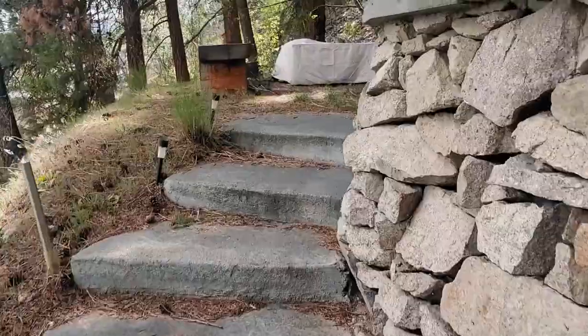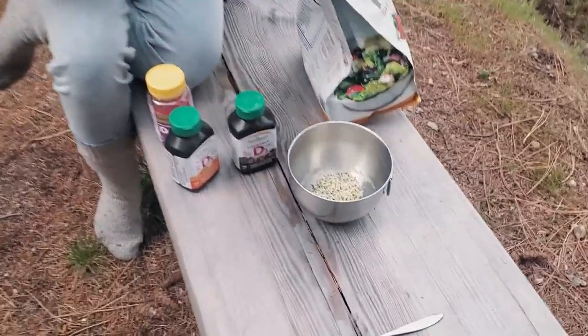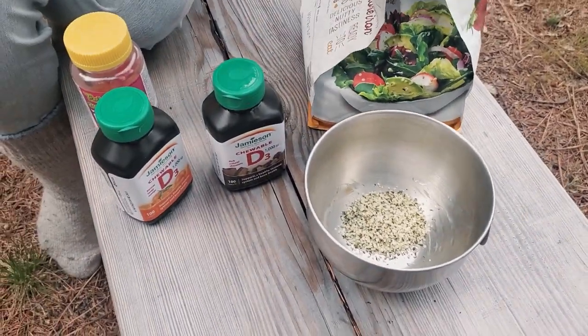For dessert I'm having hemp seed cereal with no milk — just plain hemp seeds, three tablespoons into a bowl.